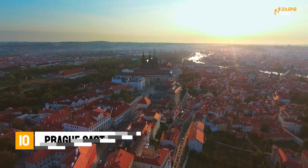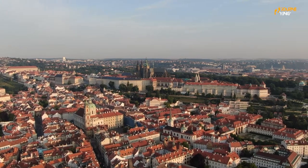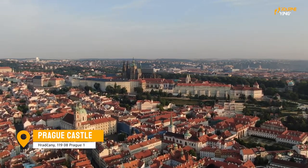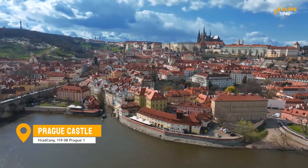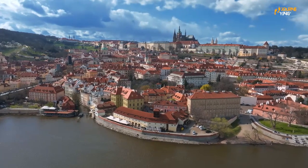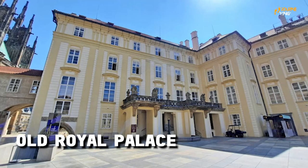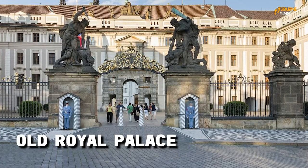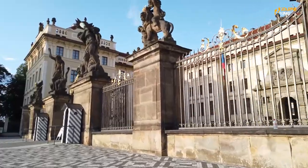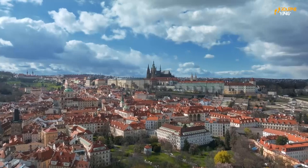Number 10: Prague Castle. This is a truly epic attraction that you can't miss on your visit to Prague. The castle, which dates back to the 9th century, is the largest ancient castle in the world and a UNESCO World Heritage Site. It's home to a number of important historical buildings, including St. Vitus Cathedral, the Royal Palace, and the Old Royal Palace. You can spend hours exploring the castle's stunning architecture, learning about its rich history, and taking in the breathtaking views of the city from its vantage point on the hill.